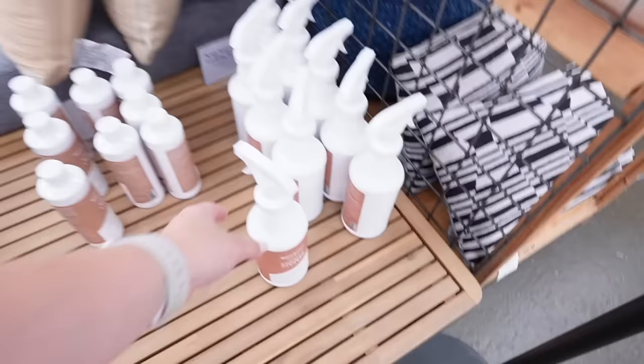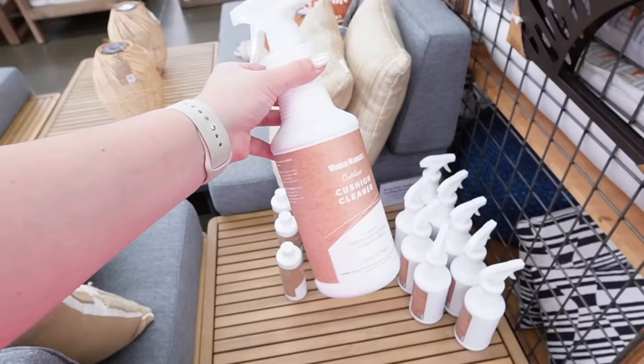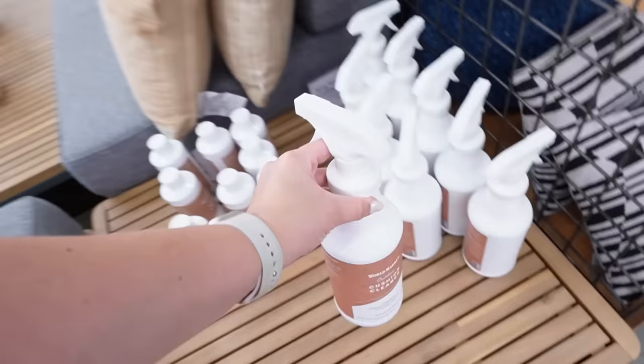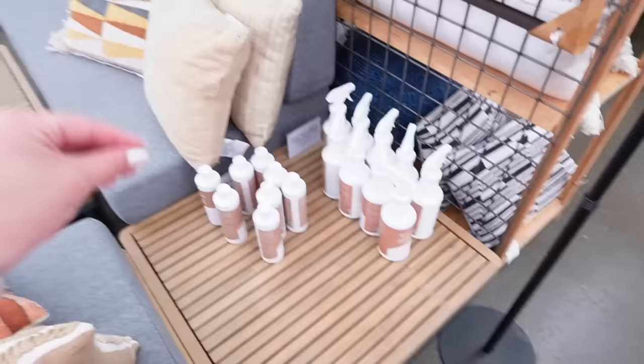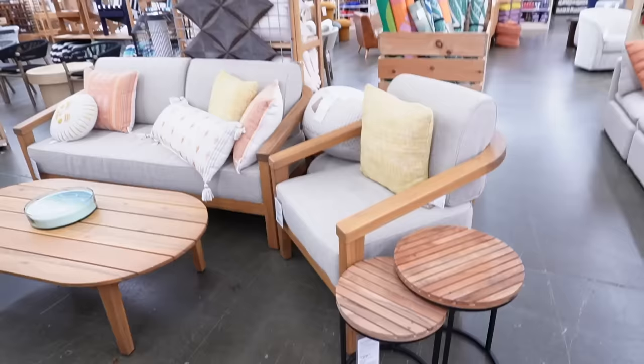Since it's spring, I have to show you that they are bringing back this cushion cleaner for outdoor furniture. If you take nothing else from this video — if you have outdoor furniture, you need this. It cleans and conditions outdoor cushion fabric, so not only does it clean off old stuff, it conditions the fabric and helps protect it. They also have this outdoor wood finish. It doesn't look like they have many bottles left at my store, but absolutely buy this.